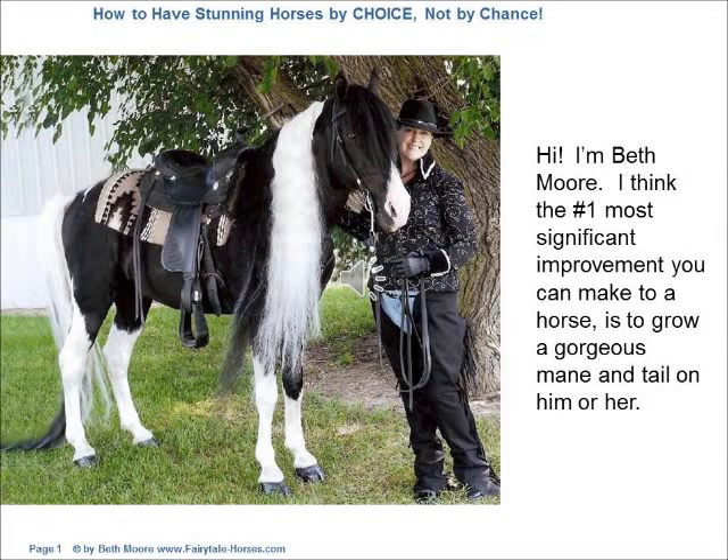Hi, I'm Beth Moore. I think the number one most significant improvement you can make to a horse is to grow a gorgeous mane and tail on him or her.